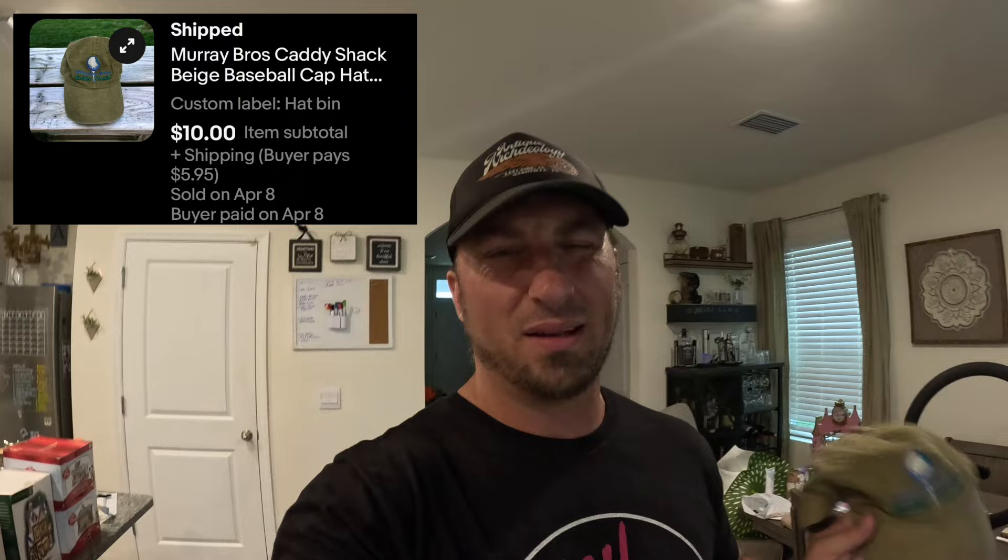Next we sold a Murray Brothers Caddyshack hat — I think I paid like a buck for it and we ended up getting ten dollars plus shipping. We also sold a slot car over in drawer number two. This is an Eldon from 1967 — Eldon is another brand to look out for, guys. Had this listed for $69.99, set an offer for $55 and the buyer accepted, so $55 plus shipping.